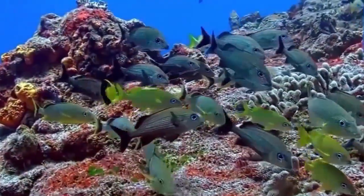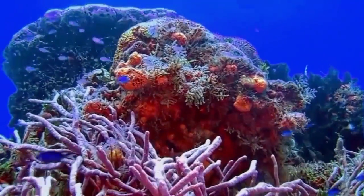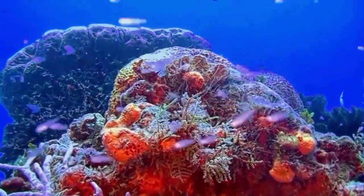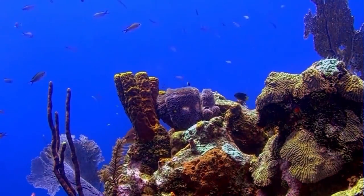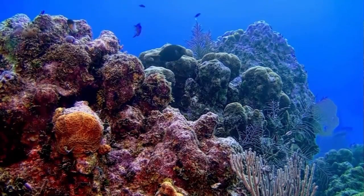Unlike sea anemones, coral polyps secrete hard carbonate exoskeletons, which support and protect their bodies. Reefs grow best in warm, shallow, clear, sunny and agitated waters.